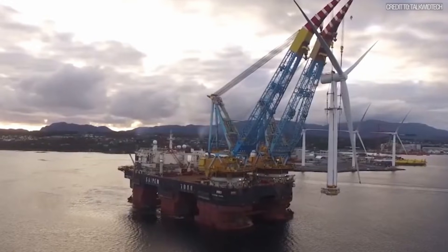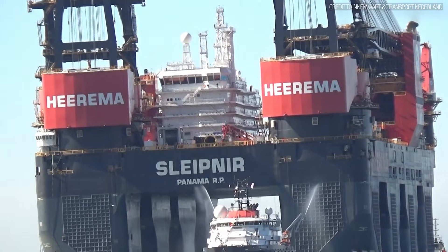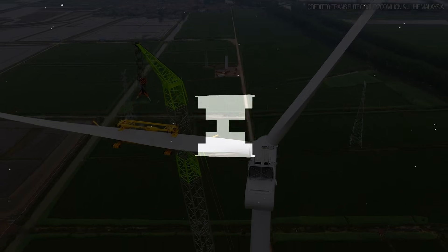A crawler, a vessel, and a gantry. And the difference in weight between them is not just large, it is truly staggering. Let's get into it.